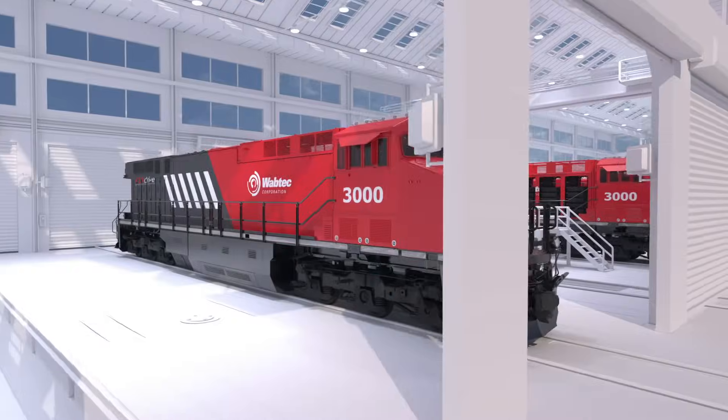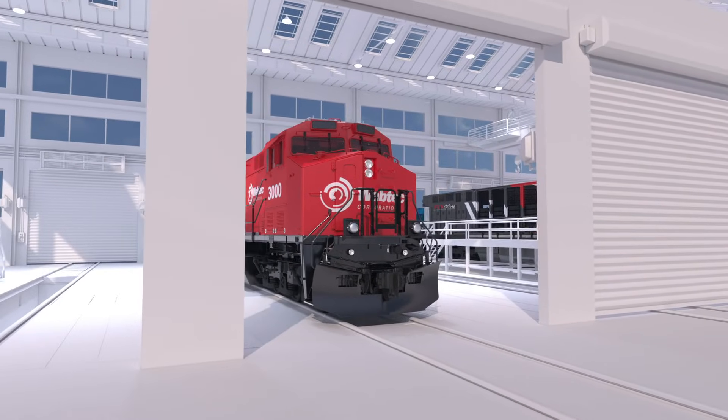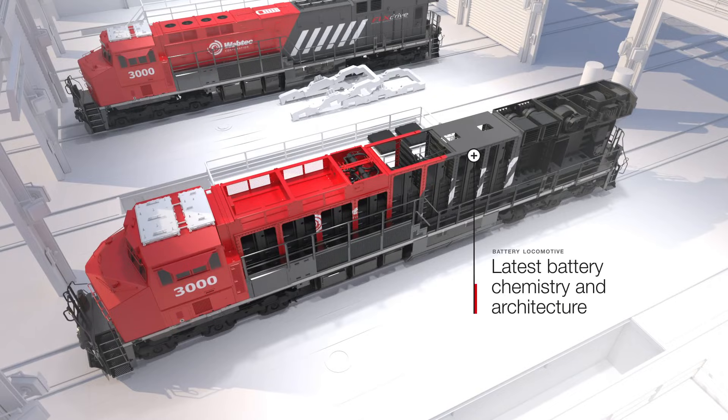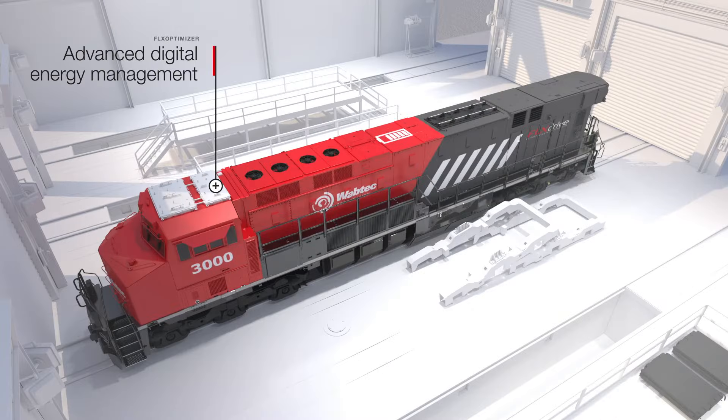Today's latest iteration of FlexDrive represents the pinnacle in zero-carbon freight propulsion, bringing together industry-leading locomotive manufacturing expertise, the latest battery chemistry and architecture, and advanced and proprietary digital energy management technologies.